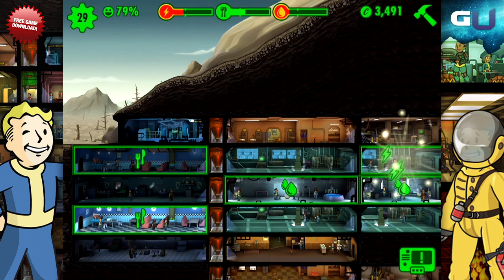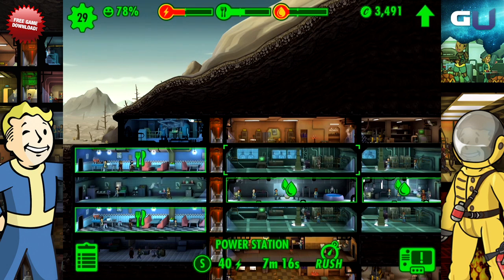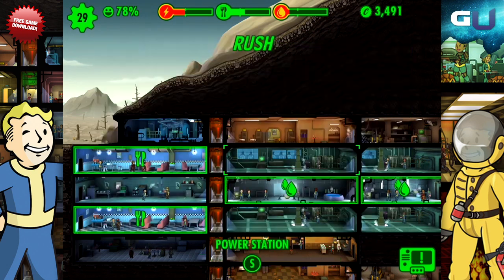Energy is crucial to keeping everything running. Once the energy starts to run out, rooms will stop functioning. You produce energy with power generators, and dwellers with strength are the most useful in these rooms.